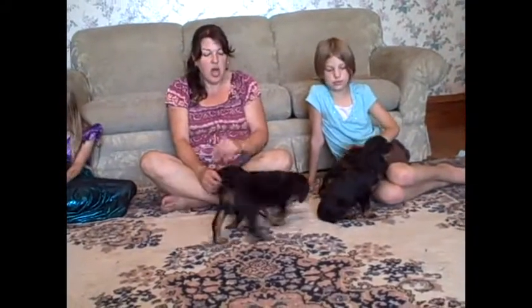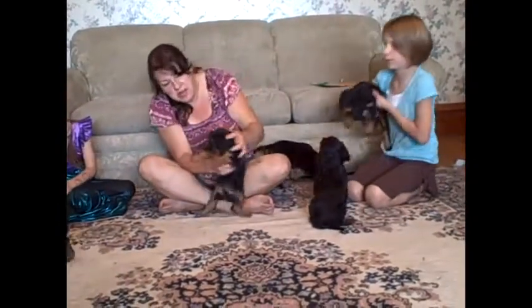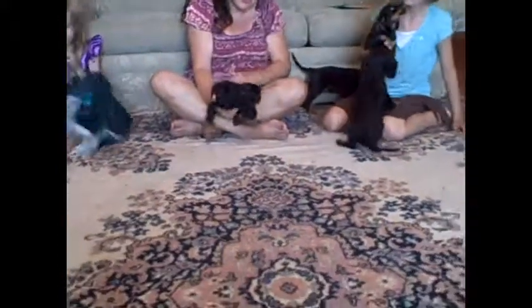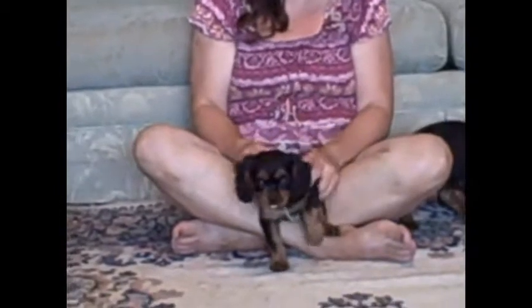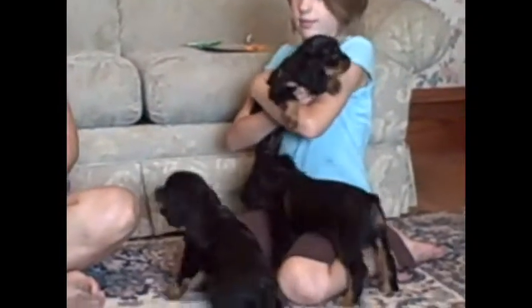I'd love to talk to you more about them, so if you would like to call or email. This is one of the ones we wanted to show — this is Potter. Potter is going to Brazil, so we'll show him off to his family. And this is Kestrel. She's going to Oceanside, California. She's going to be a beach girl — a little California girl.